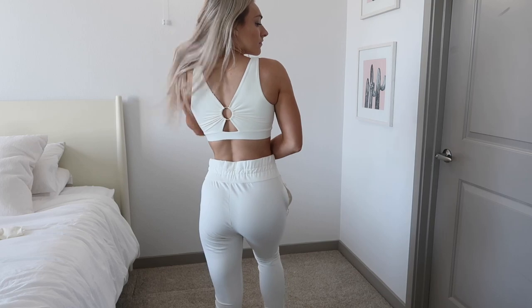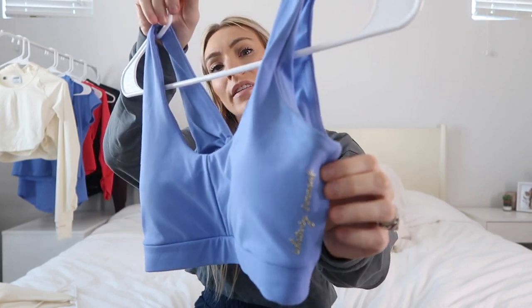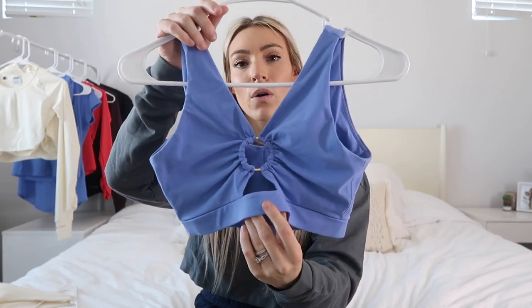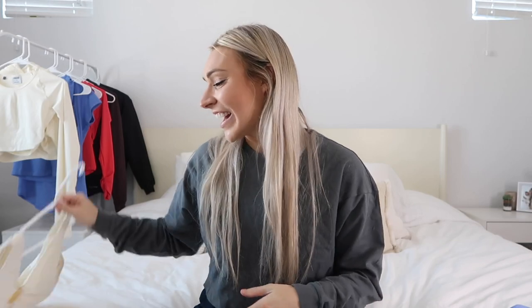The bra is absolutely stunning and so soft. There's a little Whitney Simmons name detailing down the side, a middle seam, and on the back there's a cute ring with a little keyhole detail. It's such a fun detail — when it's time to work back, you need a cute bra to look at and this is the one. Honestly you could even wear this out for a night on the town.